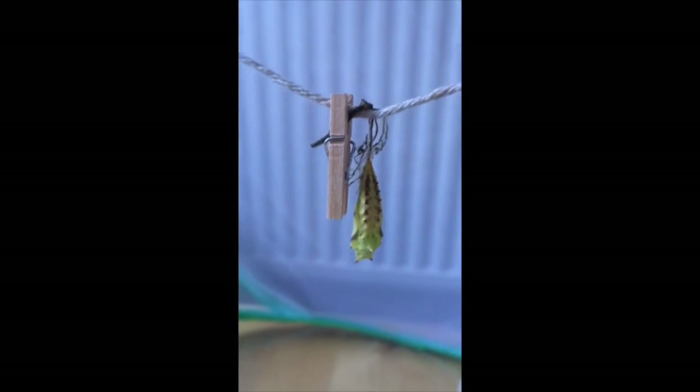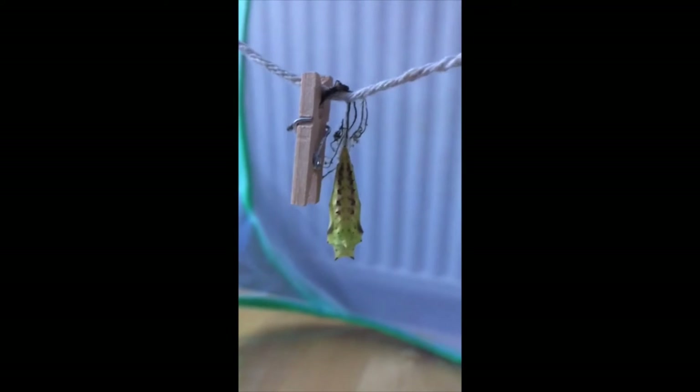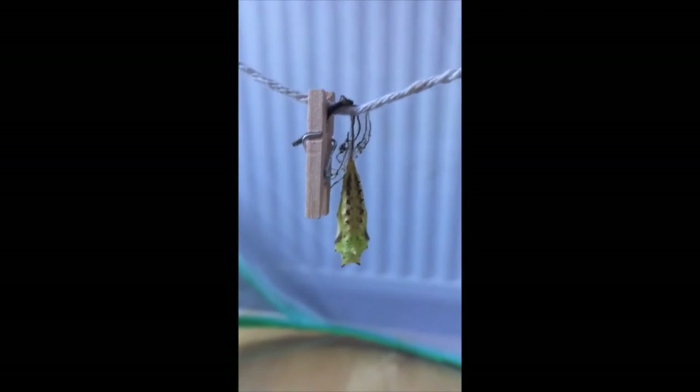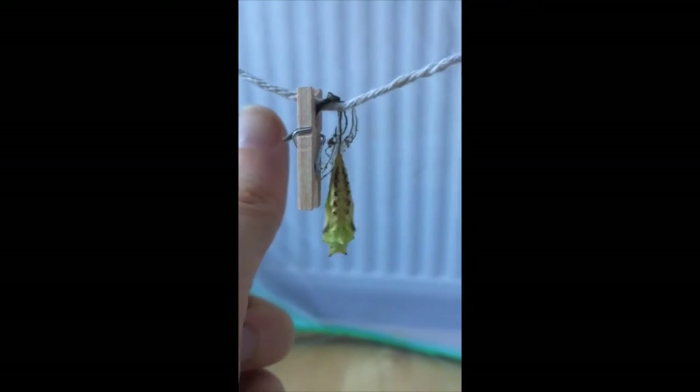After a few weeks when the caterpillars have grown large enough they will then form a chrysalis and undergo metamorphosis, transforming into a butterfly. I'll just put my thumb in frame here so you get a sense of scale for how big this beautifully camouflaged chrysalis really is.